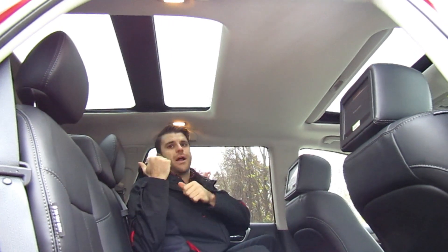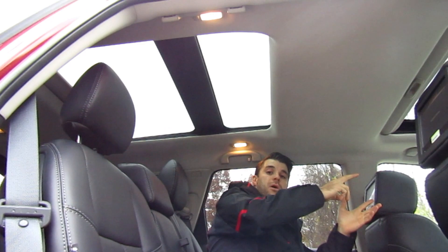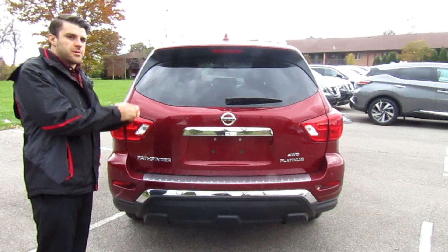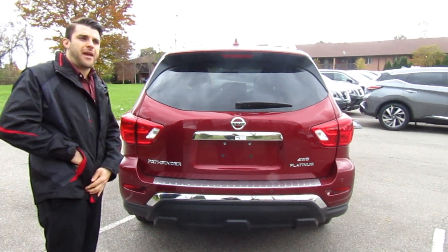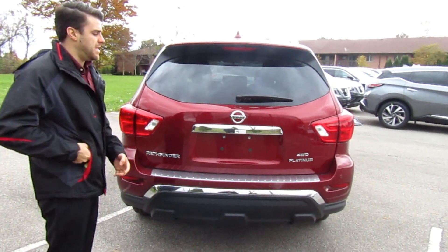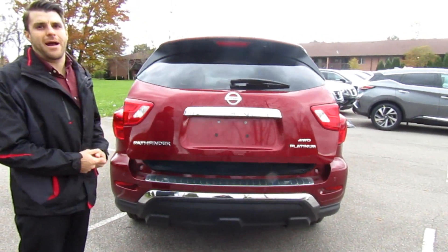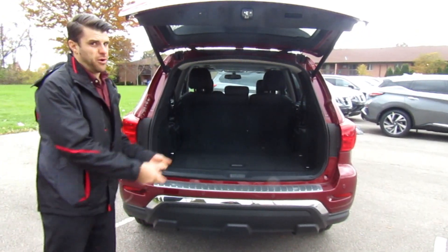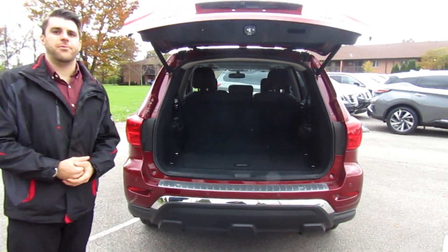In addition to the luxury in the back, there is a very large moonroof. The front one opens up to the environment while this rear one is fixed but lets a lot of light in and makes the cabin feel more roomy. One thing added in last year's model is the motion-activated power liftgate — with the key in my pocket I can wave my foot under the liftgate and it automatically opens, perfect when my hands are full with groceries. I can also close it with my foot.